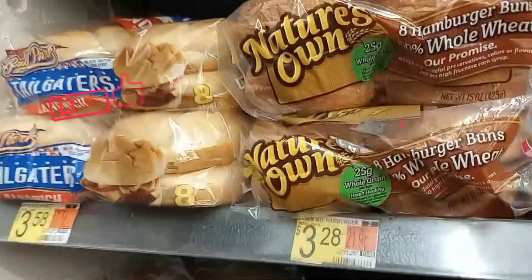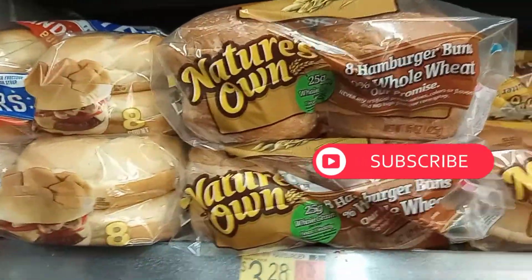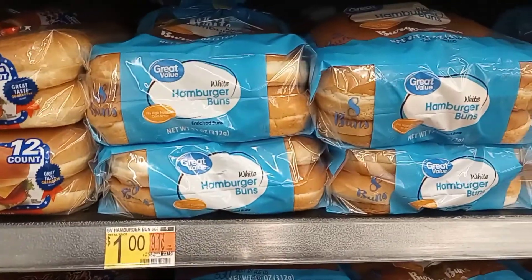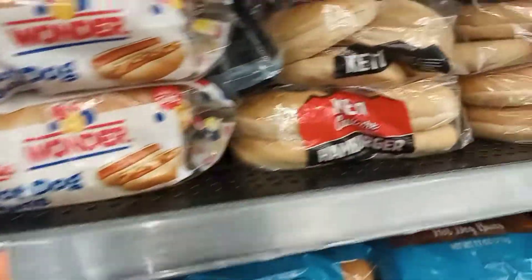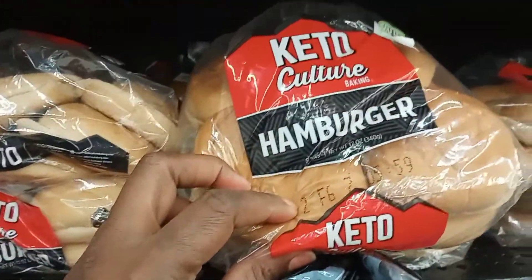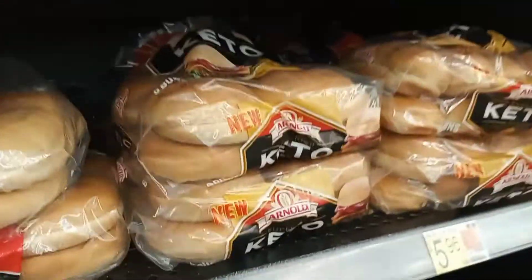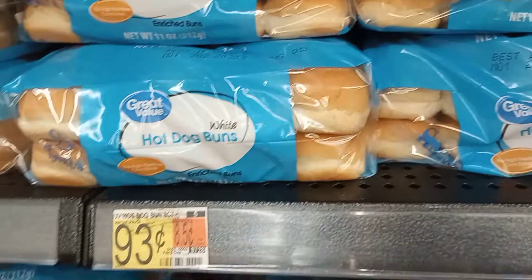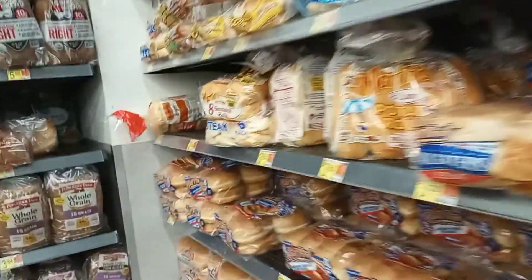Hey guys, at Walmart trying to compare prices on healthier eating. So here you have the whole wheat buns for $3.28, and let's just slide down a little bit to the white buns for a dollar. If you want to get into keto, you're looking at $6.24. The hot dog buns are $5.98, those are $2.16, as opposed to the 93-cent hot dog buns — so that's just a little bit of what's healthier here.